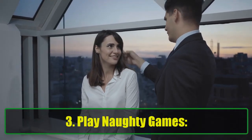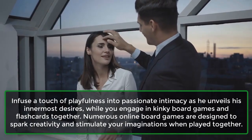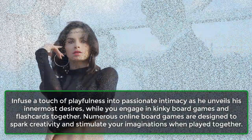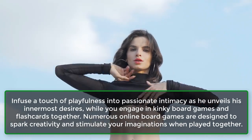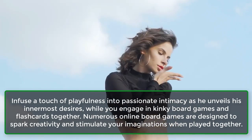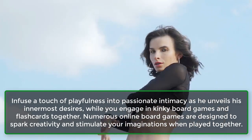3. Play Naughty Games. Infuse a touch of playfulness into passionate intimacy as he unveils his innermost desires, while you engage in kinky board games and flashcards together. Numerous online board games are designed to spark creativity and stimulate your imaginations when played together.